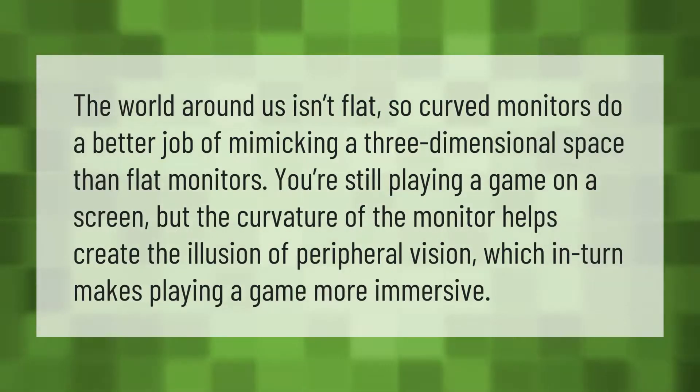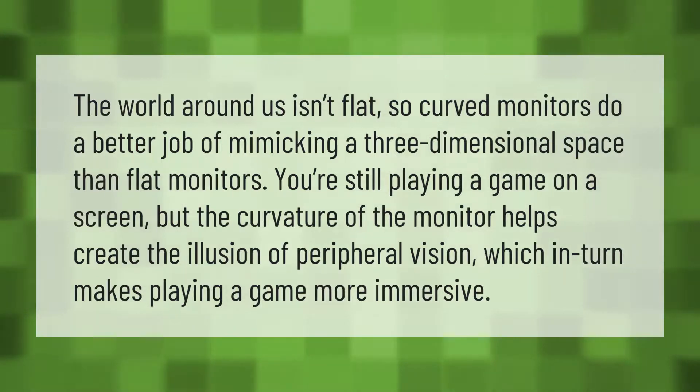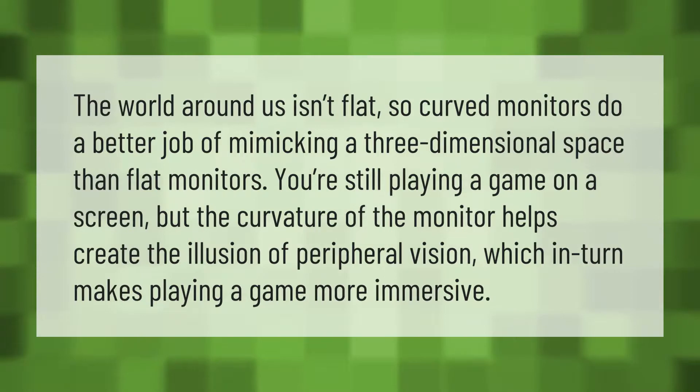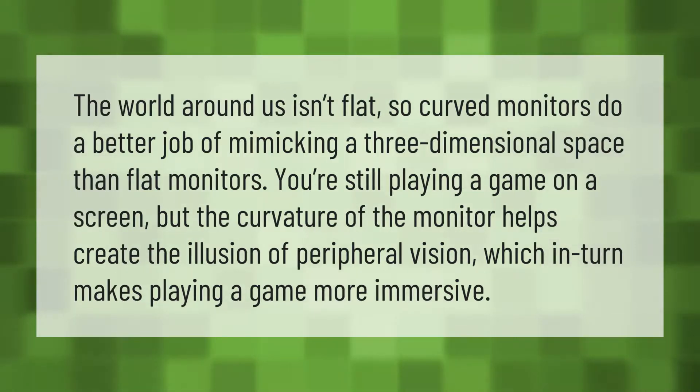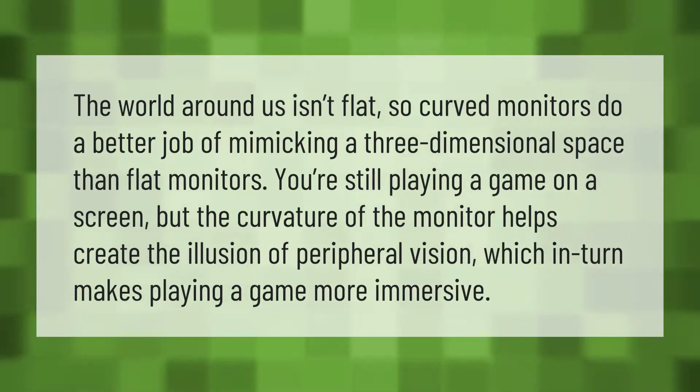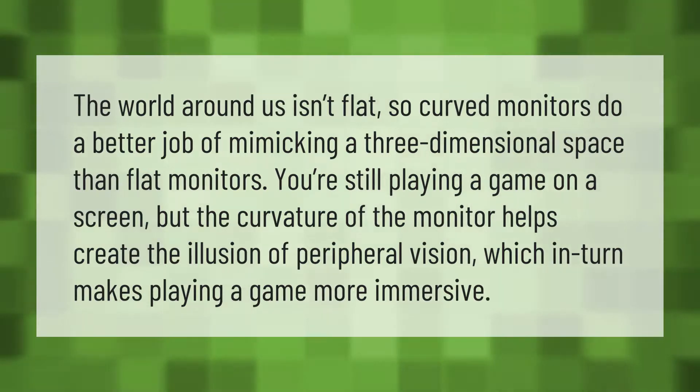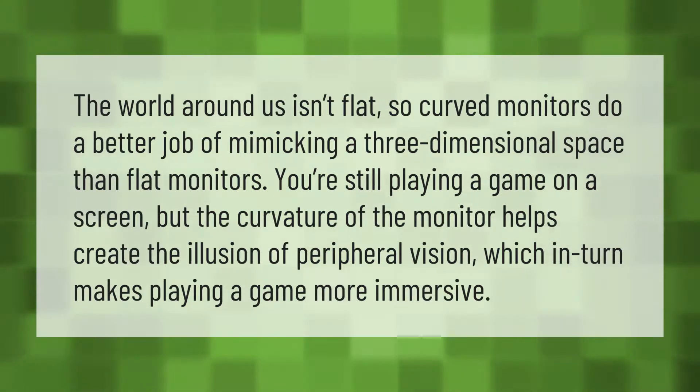The world around us isn't flat, so curved monitors do a better job of mimicking a three-dimensional space than flat monitors. You're still playing a game on a screen, but the curvature of the monitor helps create the illusion of peripheral vision, which in turn makes playing a game more immersive.